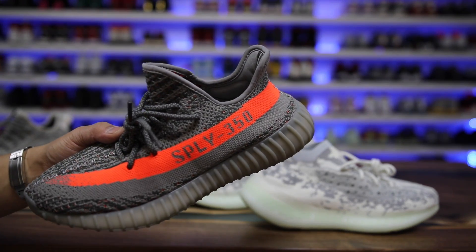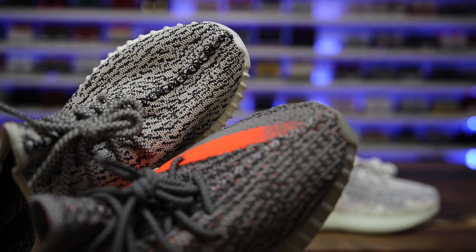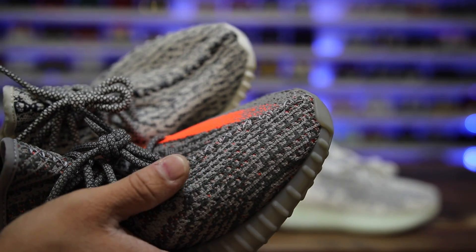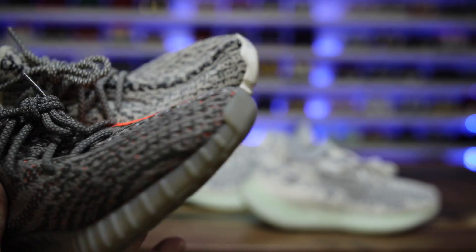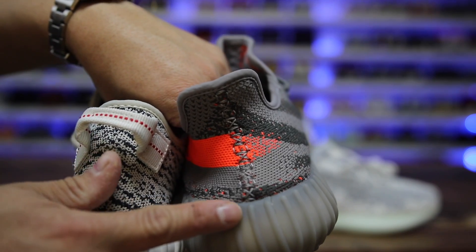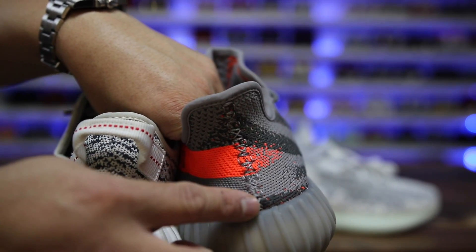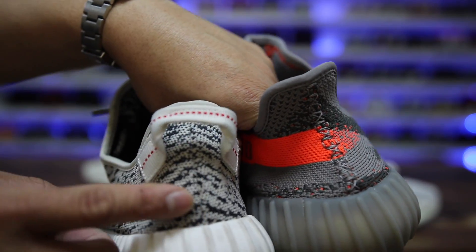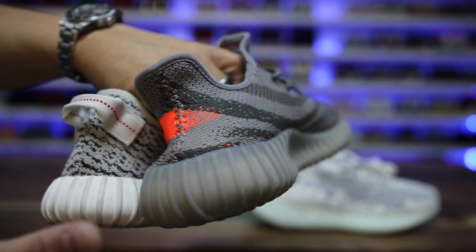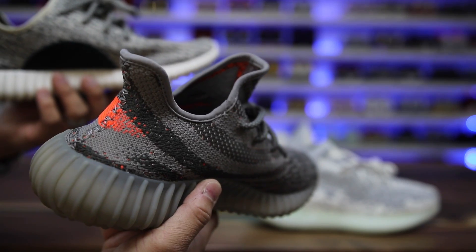The 350s were quite a success and they transitioned to the 350 v2s, which changed the entire shoe. They kind of look similar to the Turtle Doves with this knit pattern — this prime knit — all over the shoe. You also have stitching up the middle of the shoe at the very front, going all the way up through the top of the tongue. That was continued on the 350 v2s, along with cross-stitching on the back. Some 350 v2s have pull tabs, some don't.